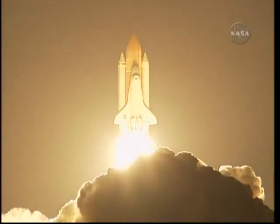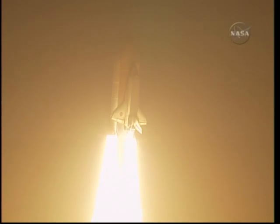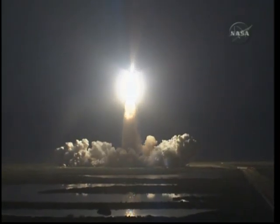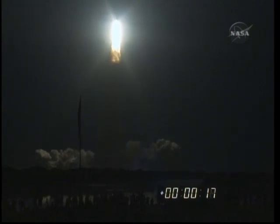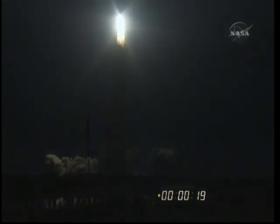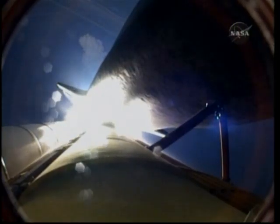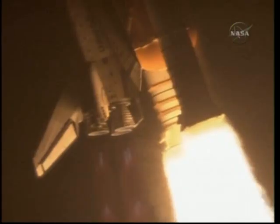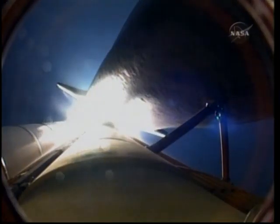Blazing a trail to scientific discoveries aboard Space Station. Houston, Discovery, roll program. Roger your roll, Discovery. This is Mission Control, Houston. Space Shuttle Discovery is rolling into a heads-down position, putting it on course for a 51.6-degree, 136 by 36 statute mile orbit, and eventually the International Space Station.